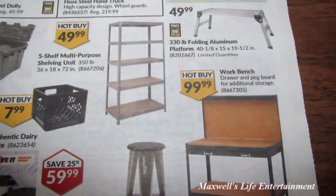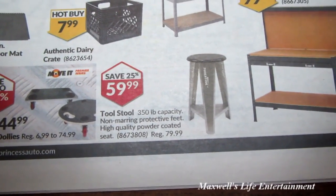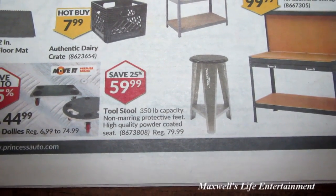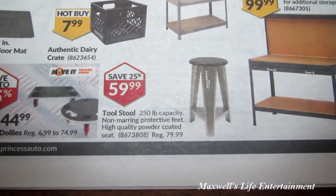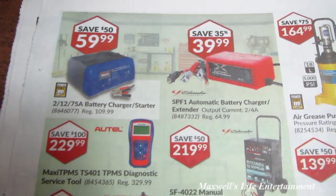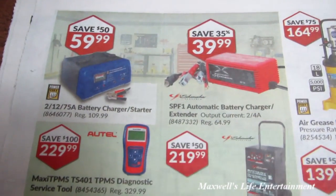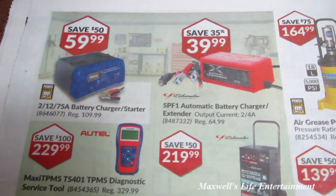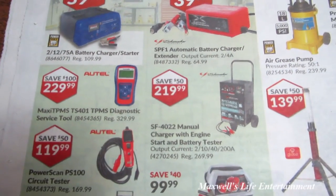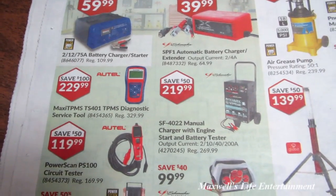There's a workbench for $99.99 and a 350-pound capacity non-marring, powder-coated shop stool for $59.99. With winter here, they have battery chargers and maintainers on hand. When your vehicle's throwing codes, there are diagnostic service tools and other good stuff. Come on down and check it out.